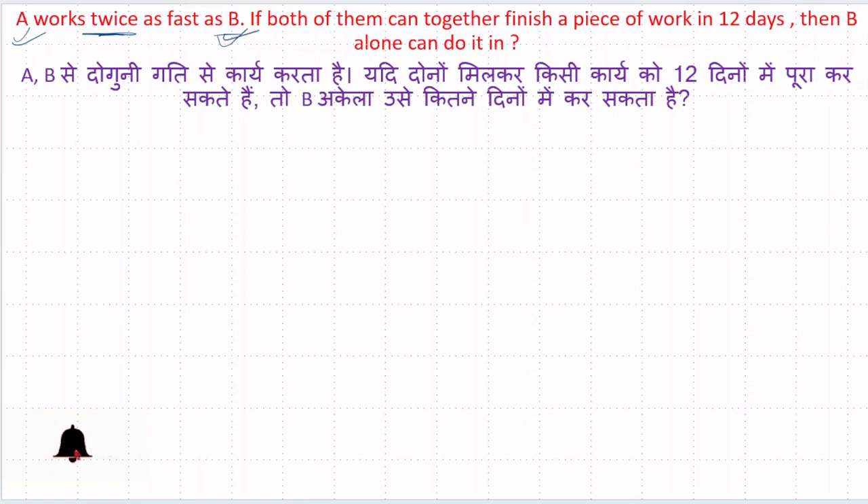मतलब कि A जो है, वो दुगना efficient है B से। अगर A दुगना efficient है B से, तो वो कम समय लेगा। यानि कि अगर A x time लेता है, x days लेता है किसी काम को खत्म करने में, तो B उसी काम को खत्म करने के लिए 2x लेगा। क्यूंकि A twice efficient है, इसलिए A कम समय लेगा और B को ज़्यादा समय लगेगा। तो B को 2x लगेगा।